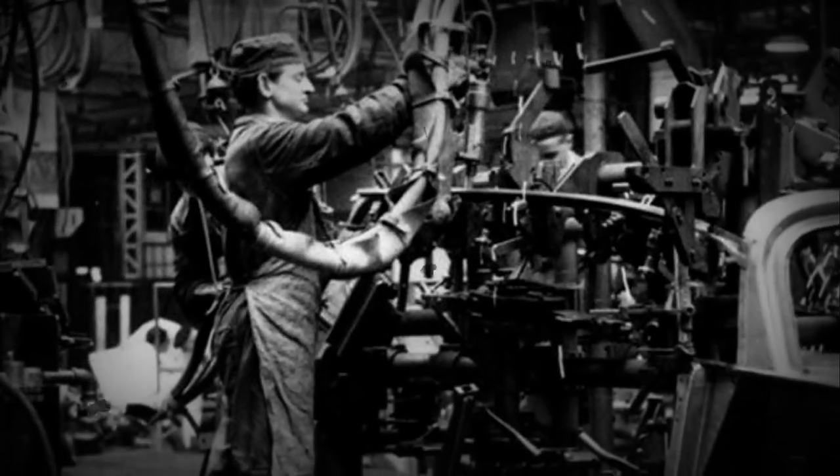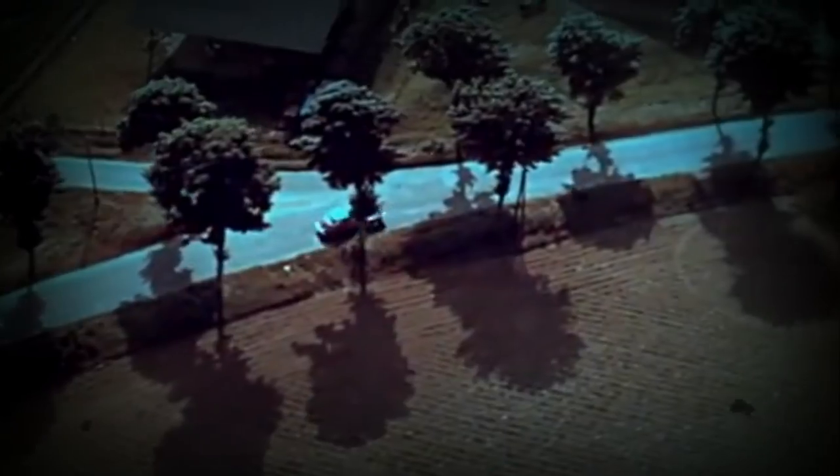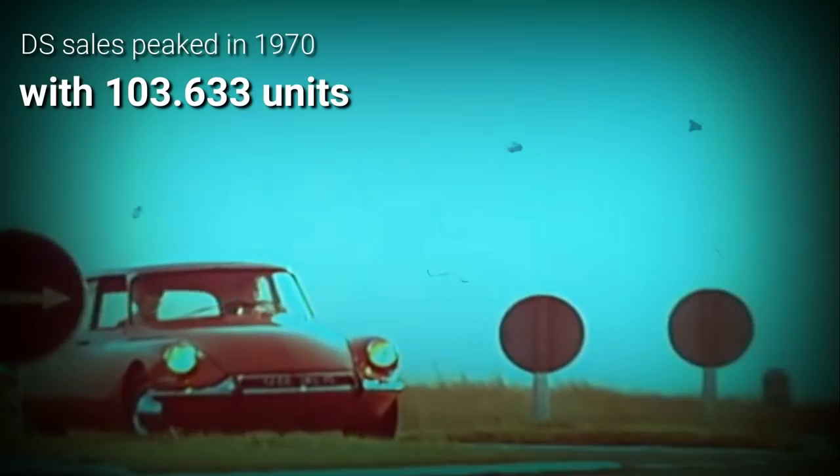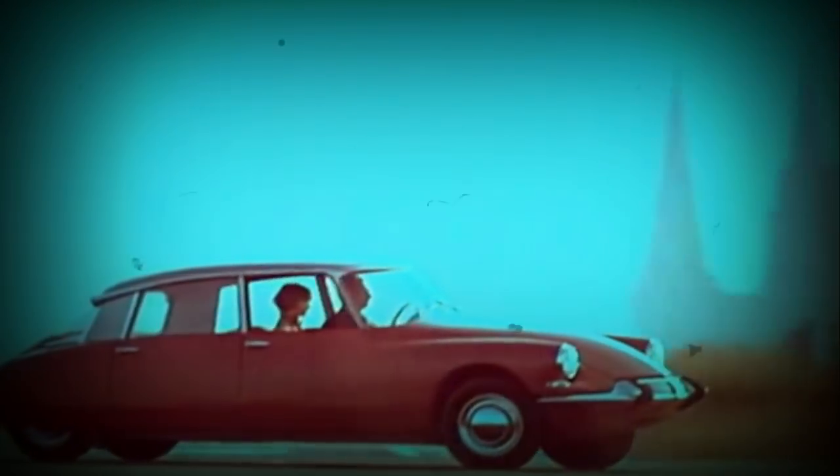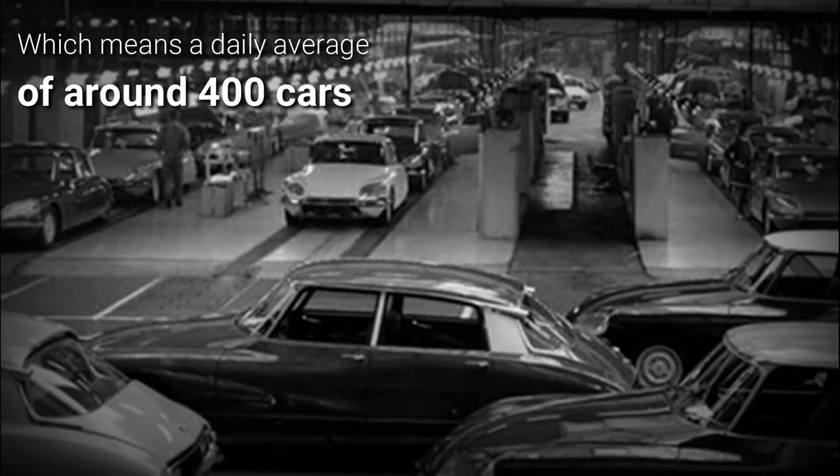The DS was a labor-intensive car to build, and bringing it to market required the costly development of proprietary technology. For the whole operation to be profitable, Citroën should have built at least 500 cars per day, but that's a figure it hardly achieved, even at the model's peak in the late 1960s.